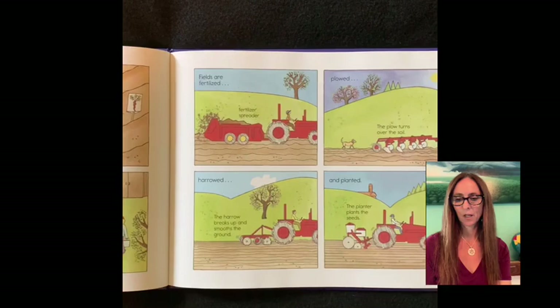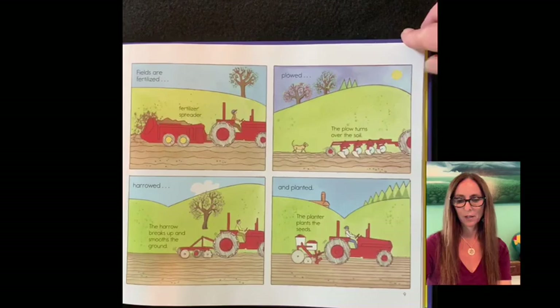The plow turns over the soil. The harrow breaks up and smooths the ground. The planter plants the seeds.